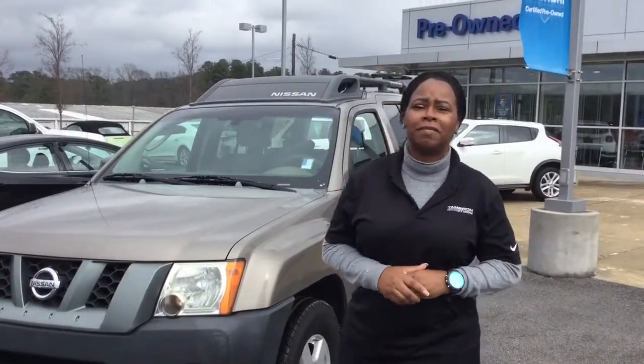Hi, Denitri. This is Sheria at Tamron Hyundai. I'm so excited you're allowing us to help you with that investment in your future.